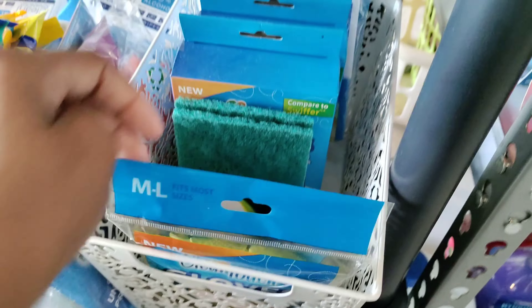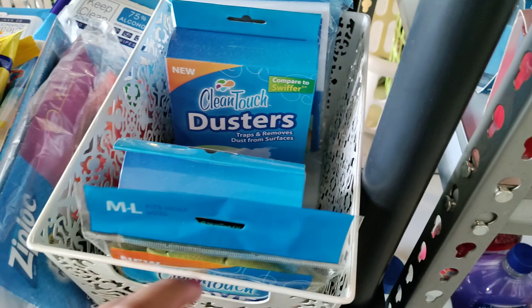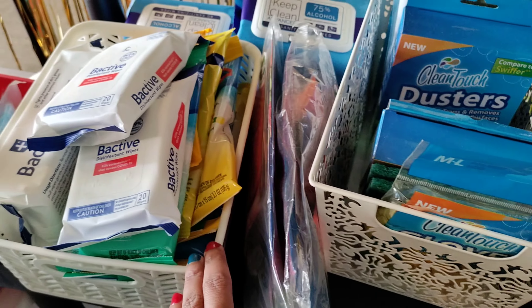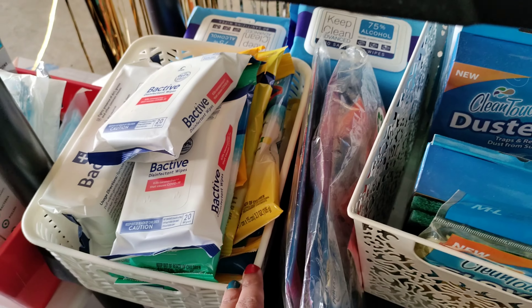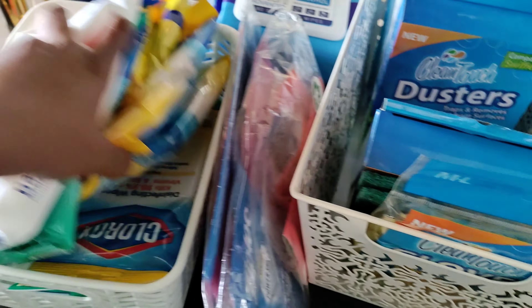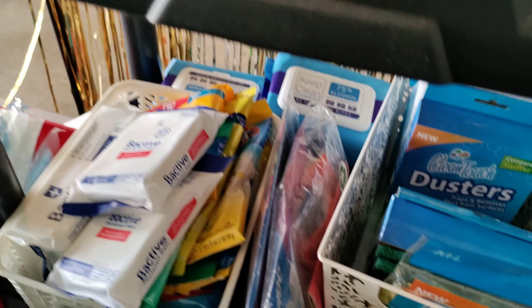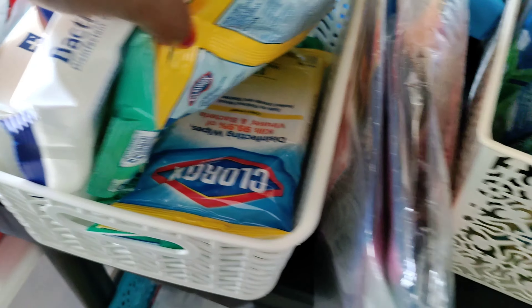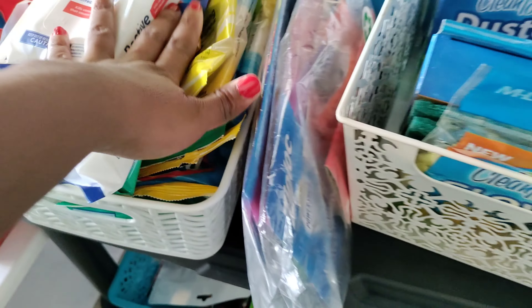Down here is just some gloves and stuff — things that need to be put in the bug-out bags. These are some B-Active disinfectant wipes. All our disinfectant wipes are right there. I think I'm going to end up hanging them because we have a lot. These were clearanced out. I remember when we stocked up on those.